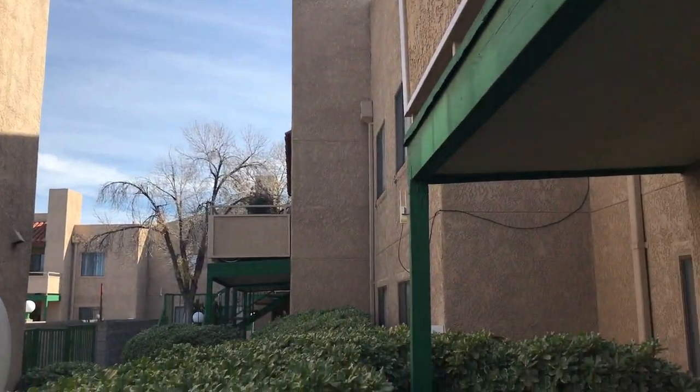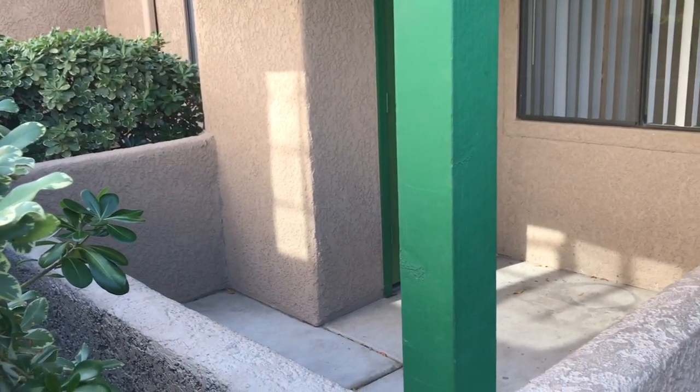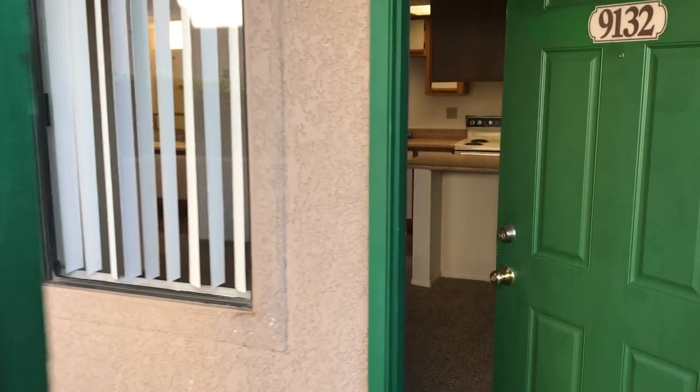Hi folks, this is John Heiserman again with North Star Management. This is a quick video walkthrough of one of our one-bedroom apartments here at Broadmoor, located at 725 South Tucson Boulevard.